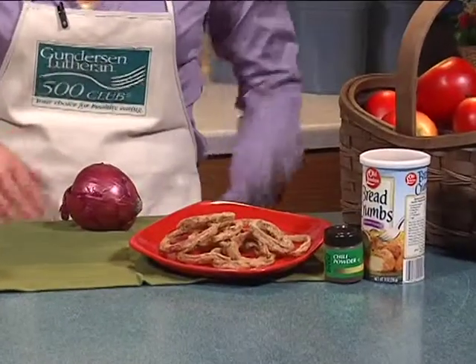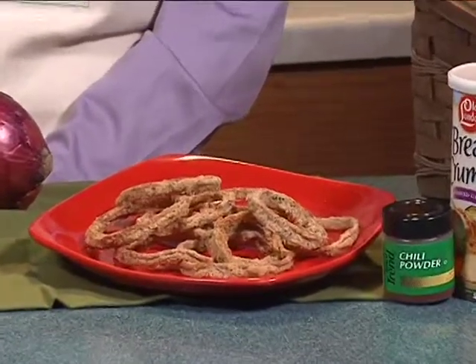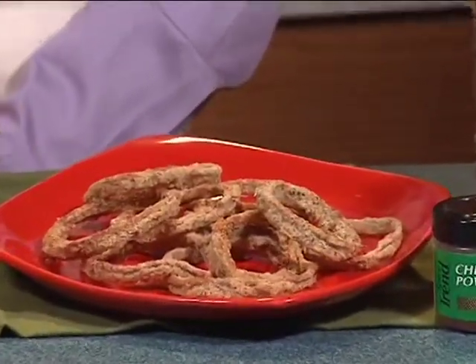Red onions make a great addition to salsas, guacamoles, and salads. This month's featured recipe, Red Chili Onion Rings, is a tasty snack made with red onions, breadcrumbs, egg whites, and seasoning. For this quick and delicious recipe, visit childhoodobesitycoalition.org.